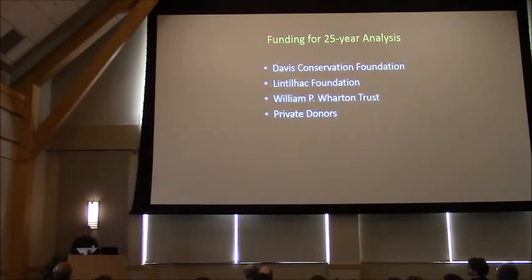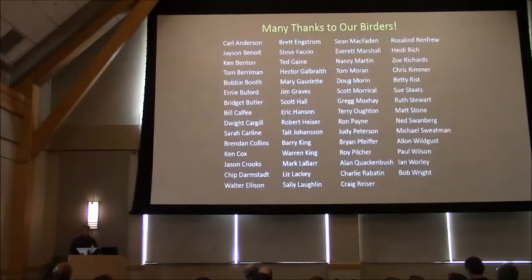We've had a lot of great funding support over the years, including VMC. I want to acknowledge the funders that helped support this 25-year analysis, and acknowledge our small army of birders who contributed all this data — we couldn't have done it without their help. Thanks a lot.